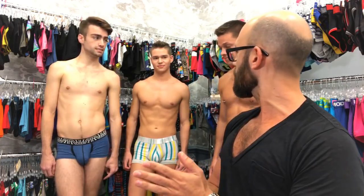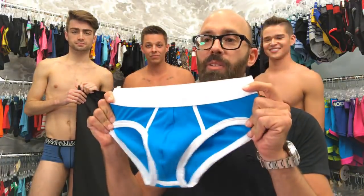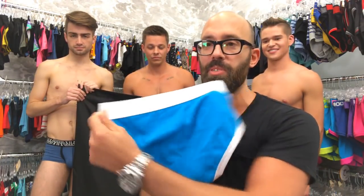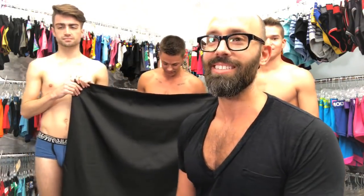Let's get you guys into your next pair. Mike is going to go into a pair of Modus Vivendi — again, this is a new item in the club. So who is a club member? If you guys are club members, let us know. We'd love to talk to you right now live. This is a new item — Modus Vivendi, really bright blue. Brand new collection. Mike is going to try this on.